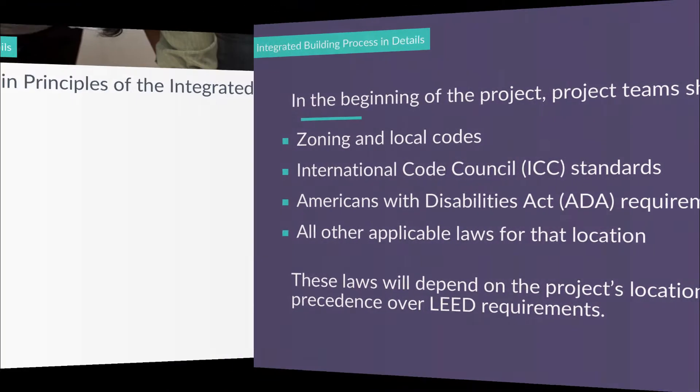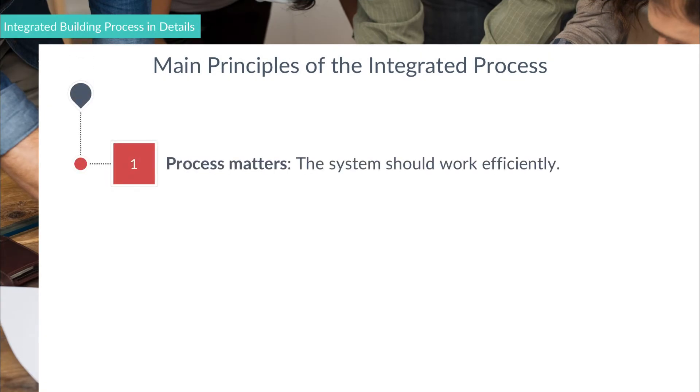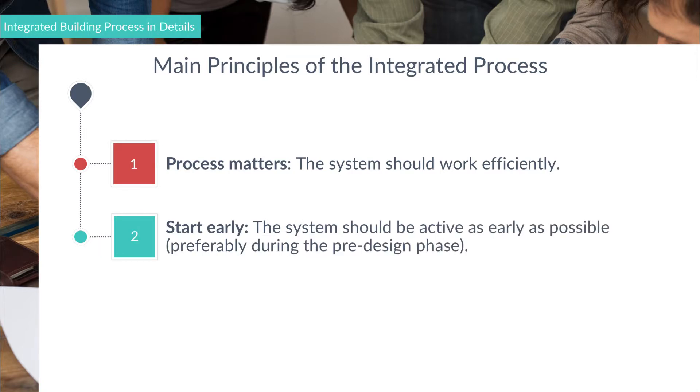Now, let's summarize the main principles of the integrated process. Rule number one: process matters, or in other words, the system should work efficiently. Rule number two: start early, which means that the system should be active as early as possible.